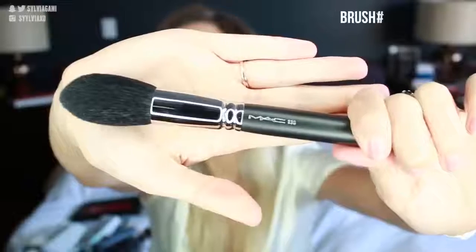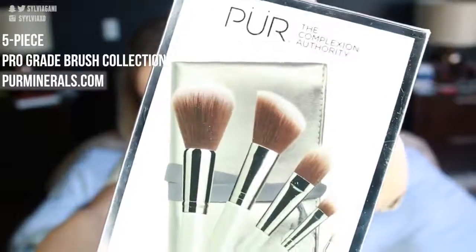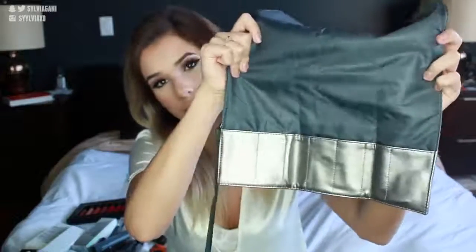Moving on to new brushes. I got a new MAC brush — it's a big fluffy brush with a tapered end, the 138 brush. It's super, super soft and will be great for setting under the eye when using my Laura Mercier powder. I also got the Pure Pro Tools 5-Piece Brush Collection, which comes with five basic brushes. Each brush has printed on it what it's meant for, making it a great beginner brush set. It also comes with a brush roll to store your brushes in.